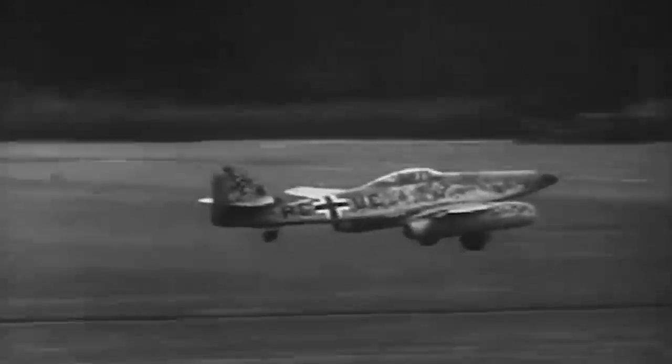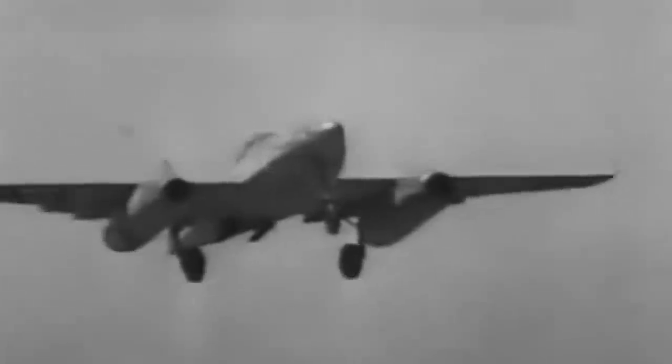The Messerschmitt entered combat late in the war, and although Hitler thought it would help change the tide of the war, it came too late to the conflict, and the Axis lost.